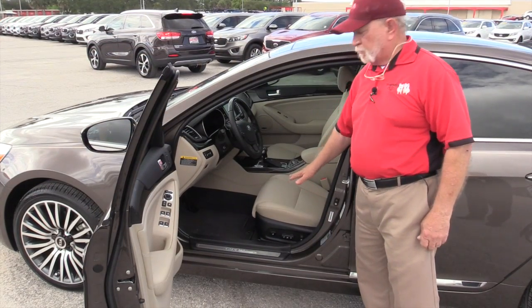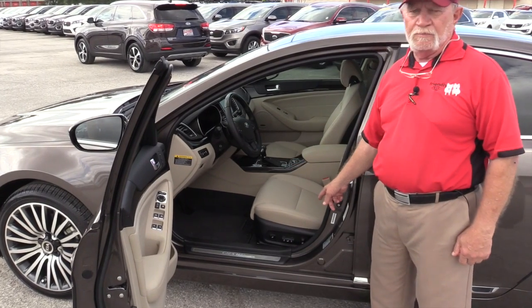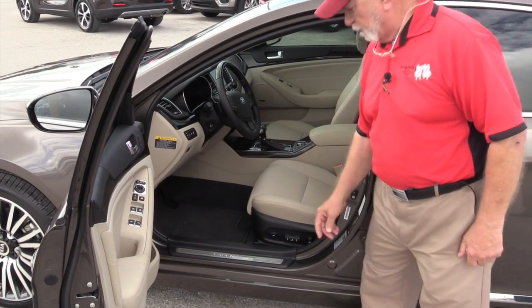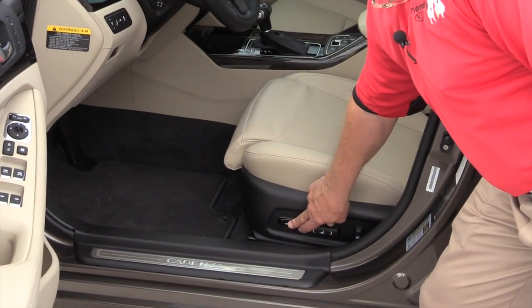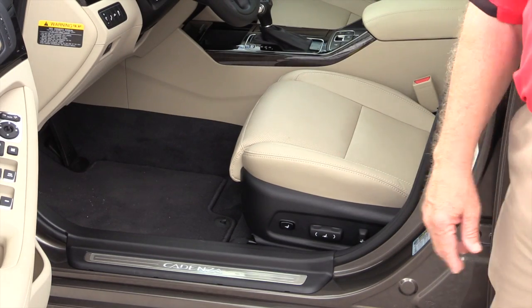I want to show you how well-appointed this interior is. Plush Nappa leather, a 10-way power seat on the driver's side. The extra feature on this driver's side — if you look at this, you can extend the front of the seat, because the front of the seat doesn't always hit people's knees correctly. This gives you an adjustment.